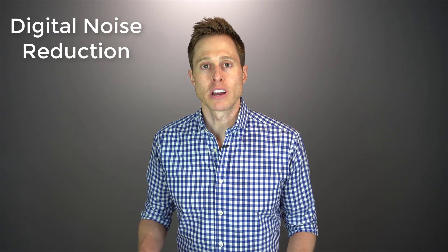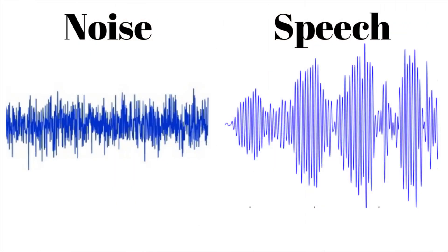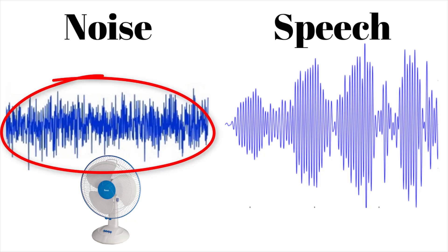The second hearing aid feature is digital noise reduction. This is when a hearing aid identifies that you're in a noisy environment and tries to allocate less amplification to that background noise while trying to preserve speech information in that same environment. To understand this, we need to discuss the frequency response of noise versus the frequency response of speech. Noise tends to be steady state — think of when you turn on a fan. That fan stays at the same steady level of intensity the entire time it's on. If you were to measure the frequency response of this fan noise, you would see a relatively flat response, like you see in this image on the left-hand side of the screen.